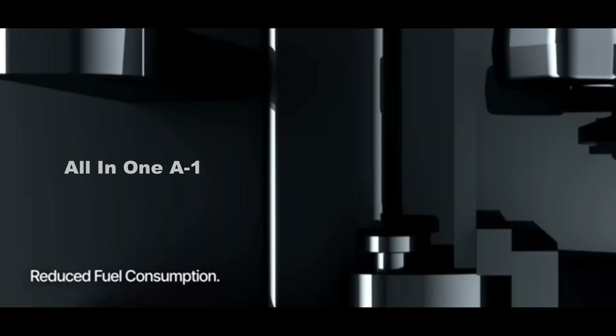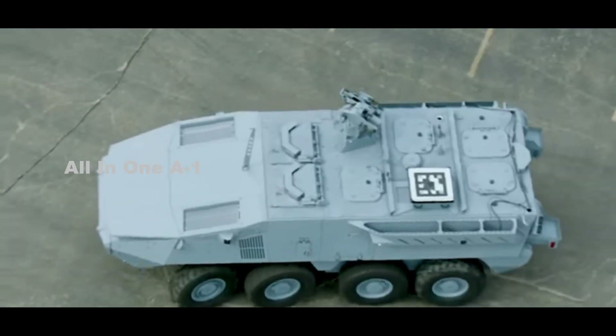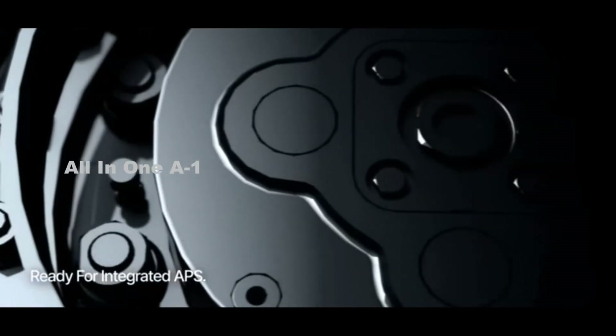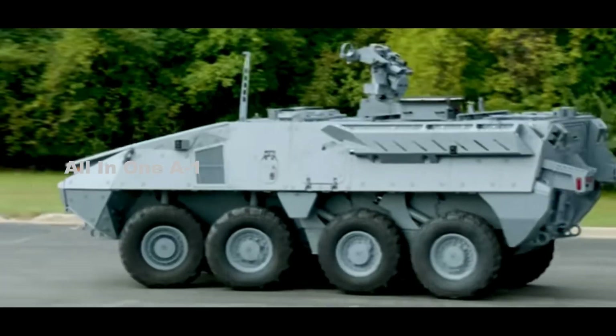The Stryker X is the future generation of wheeled armored vehicle, motorized with a hybrid diesel-electric power pack. The vehicle has a completely new design to respond to the future needs of the United States Armed Forces. The Stryker X is a technology demonstrator and not an evolution of the existing Stryker 8x8 armored vehicles.